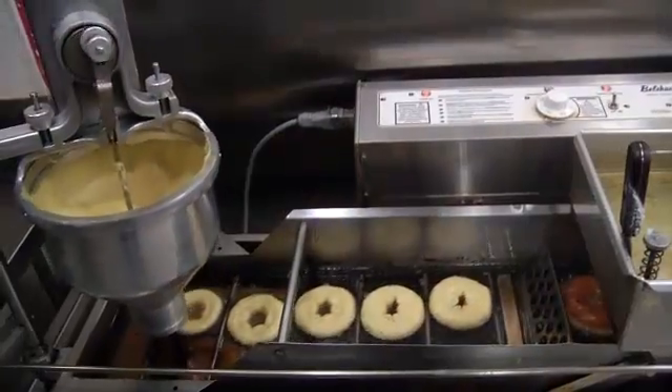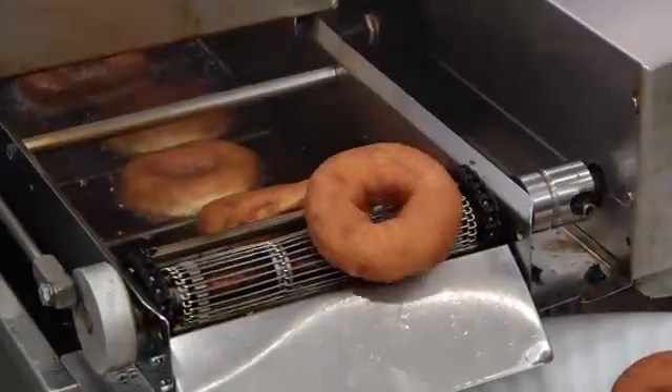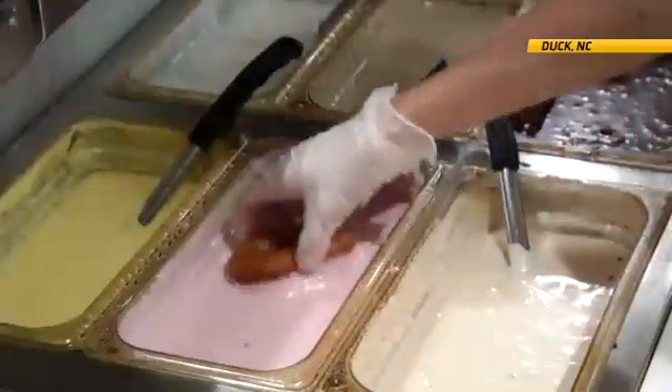Duck Donuts is an institution. We like to say it's like Build-A-Bear, but it's Build-A-Donut. The customization is where the fun begins — they have their choice of coatings, toppings, and drizzles.